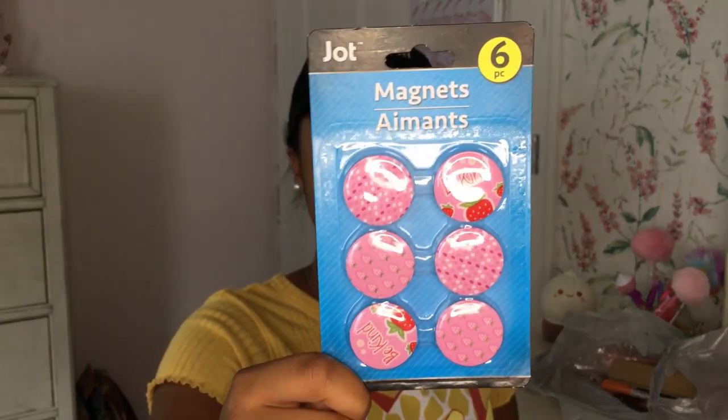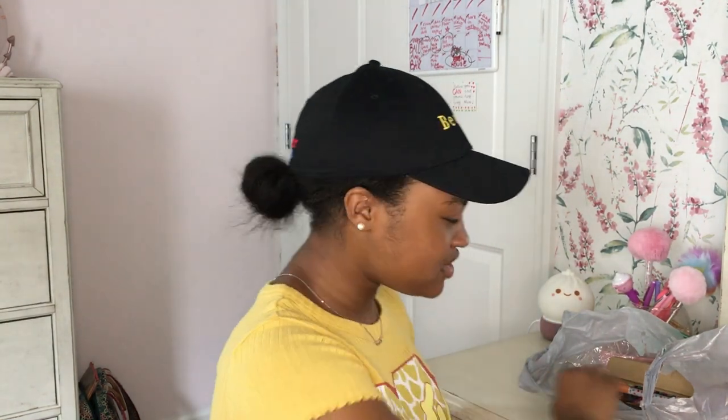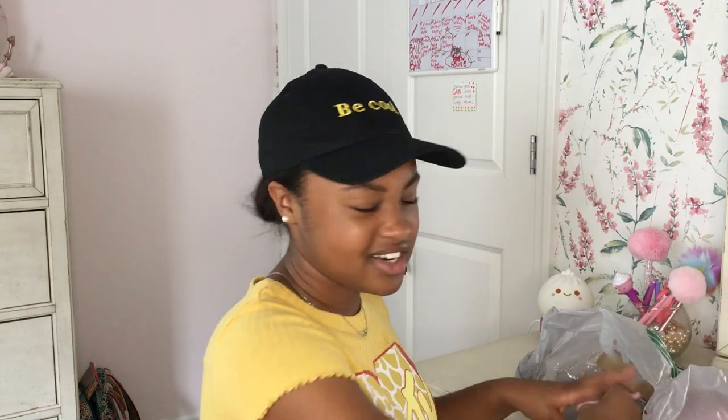I got these cute little magnets — I've been looking all over for magnets, and my mom was just like 'why don't you just use the ones from the fridge?' I was like, please, no, anything but that! So we found some pink little strawberry magnets at Dollar Tree. They're so cute!